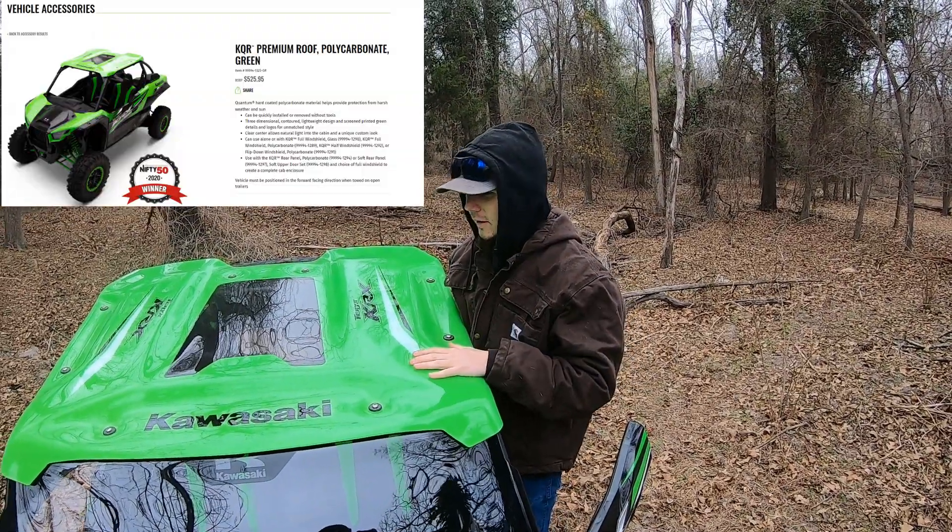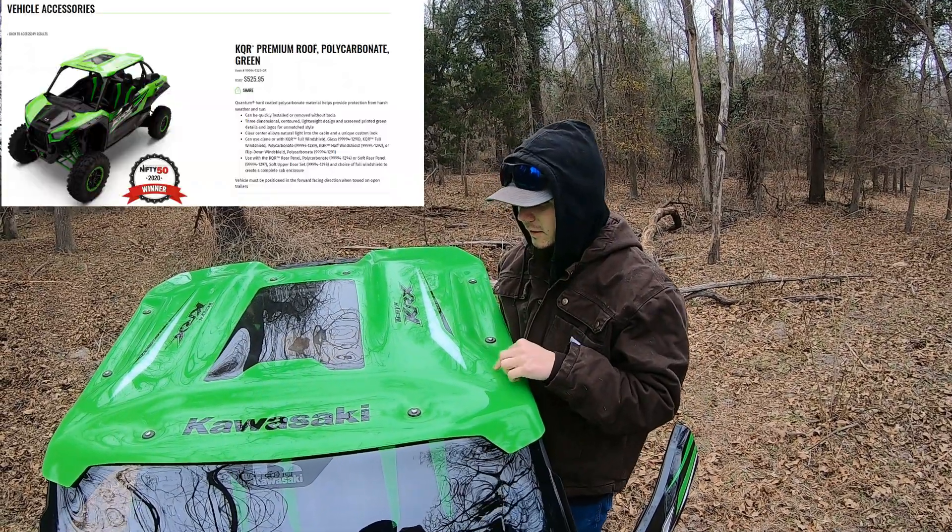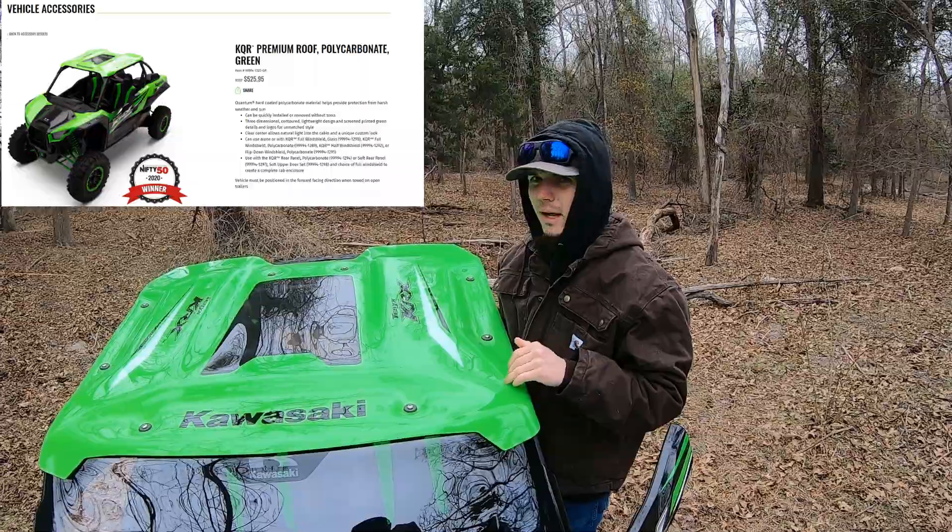He also bought the Kawasaki roof. It does not come in my color, the lime green, but it comes in this Kawi green color, white, blue, and black, I believe.